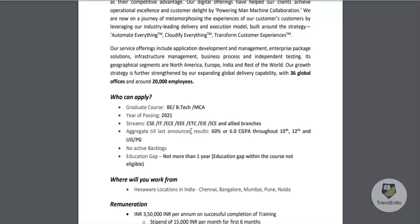For the aggregate, it is calculated till the last announced results. So if your sixth semester results are not out yet, you can take your aggregate till fifth semester results. You should have 60% or 6.0 CGPA throughout 10th, 12th, and undergraduate or postgraduate studies. There should not be any active backlogs.